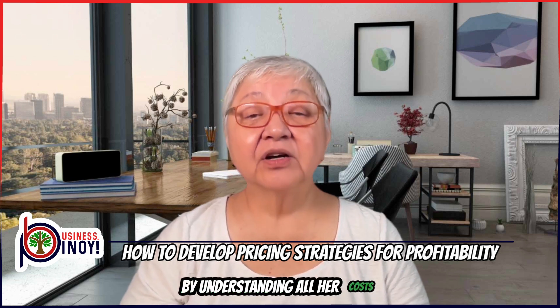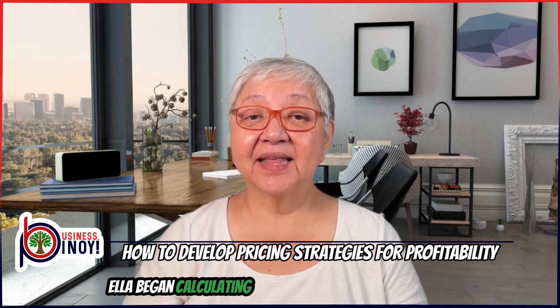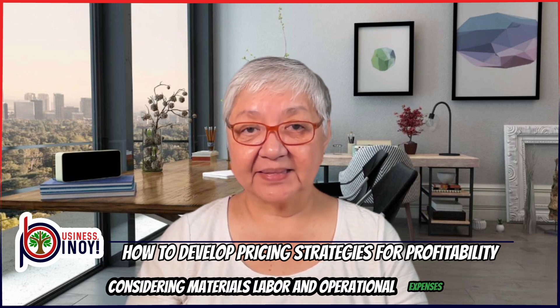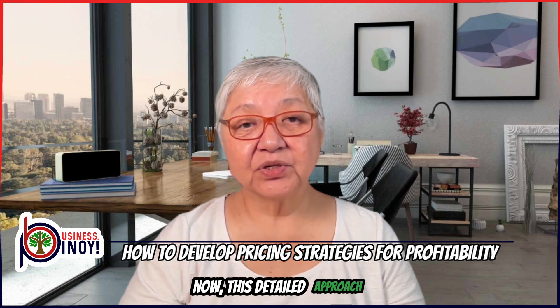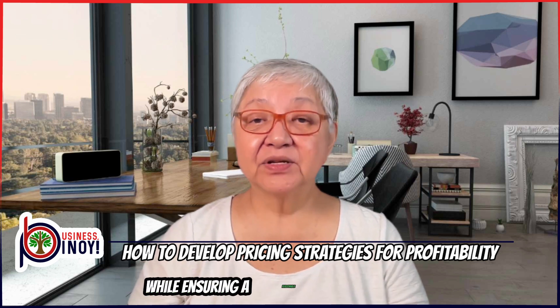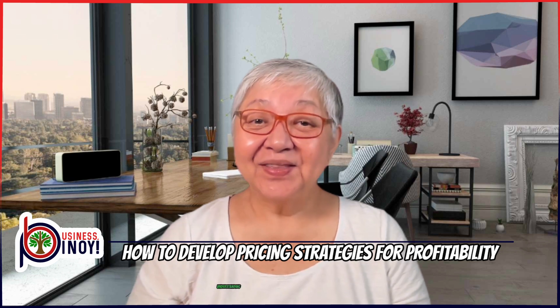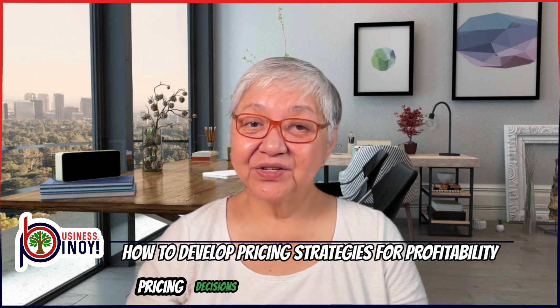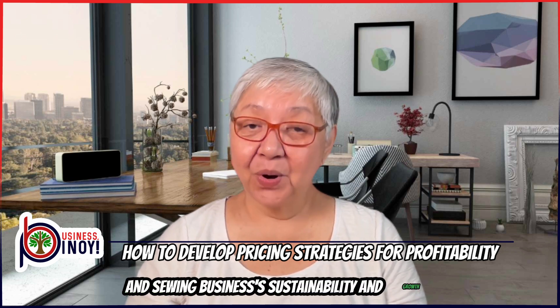By understanding all her costs, Ella began calculating the exact costs of each garment, considering materials, labor, and operational expenses. This detailed approach helped her set prices that covered her costs while ensuring a reasonable profit margin. Understanding your costs forms the basis for informed pricing decisions that support your clothing and sewing business's sustainability and growth.